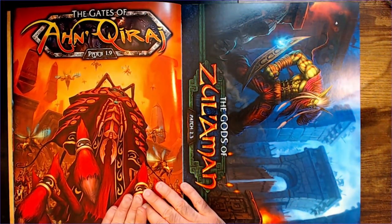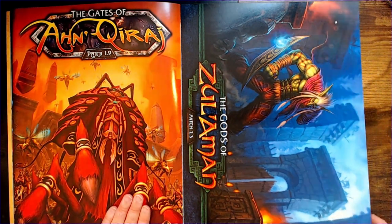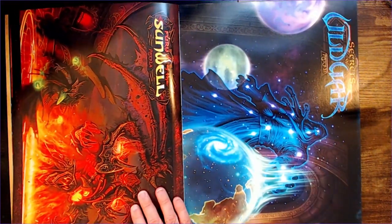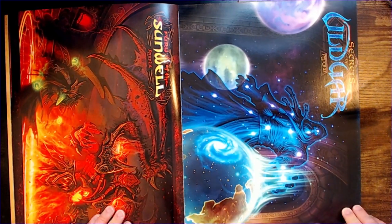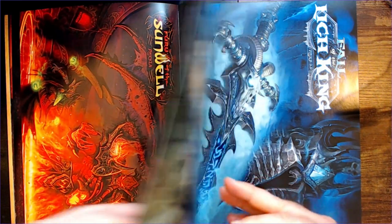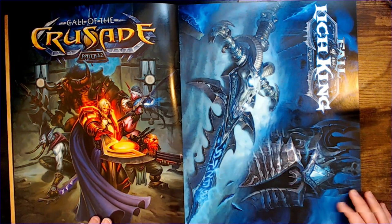The Gates of Ahn'Qiraj — if I said that wrong. Zul'Aman. Fury of the Sunwell. Secrets of... Lord War — oh no. You Warcraft fans would probably have to correct me on how to pronounce some of these names. Called the Crusade — that's pretty cool, got a cool sword here. The Lich King.